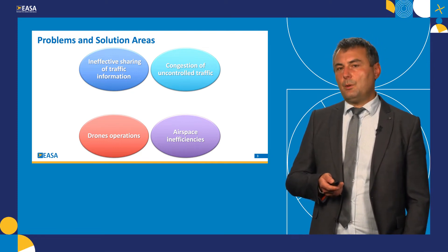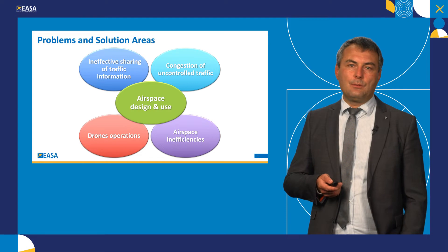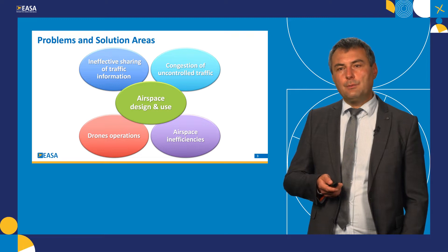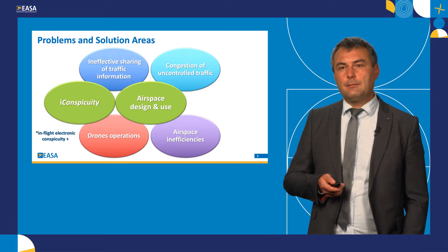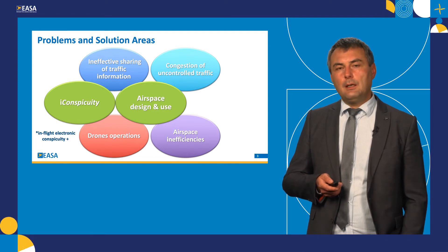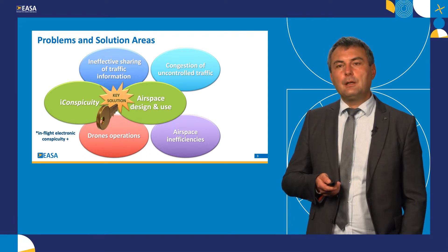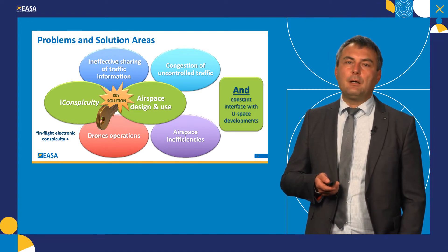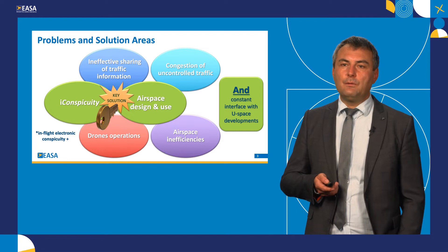So how to solve these problems? We think the best would be to look at the airspace design and its use, but not only that. We propose a solution for eConspicuity — in short, that's in-flight electronic conspicuity plus. But to tackle these problems with two solutions in isolation would not be good, so we really believe the key solution is the combination of the two. Of course, we shall not forget about ongoing developments on U-space, and we need to ensure that these are completely compatible with what we are trying to propose.